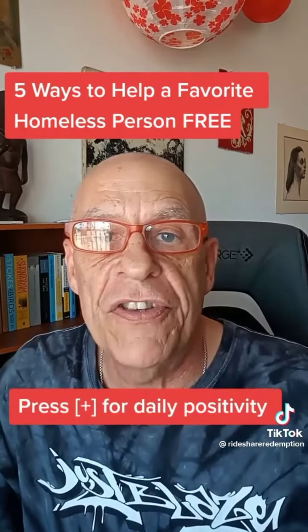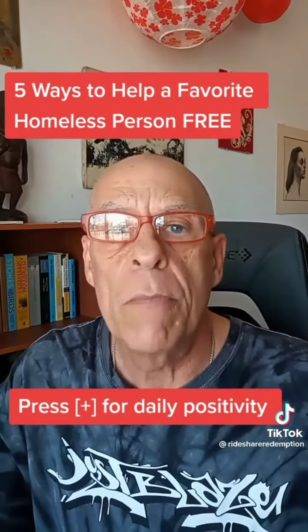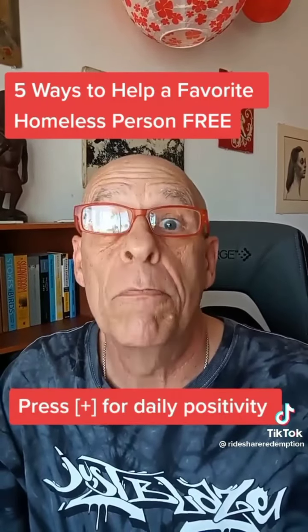Most homeless people have none of these without help getting them. Please press the plus sign for daily positivity. Peace.